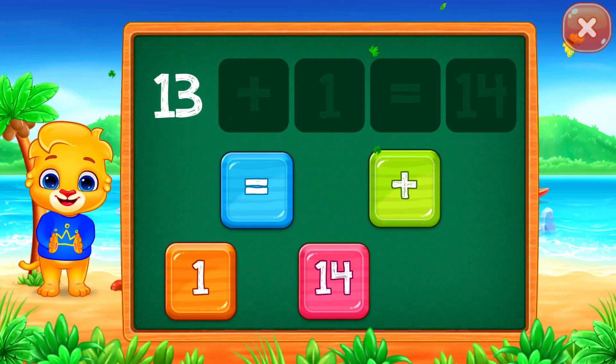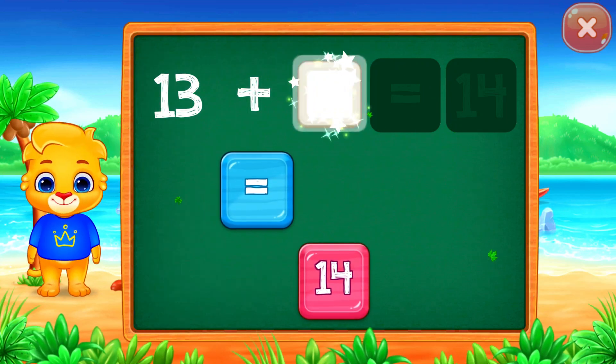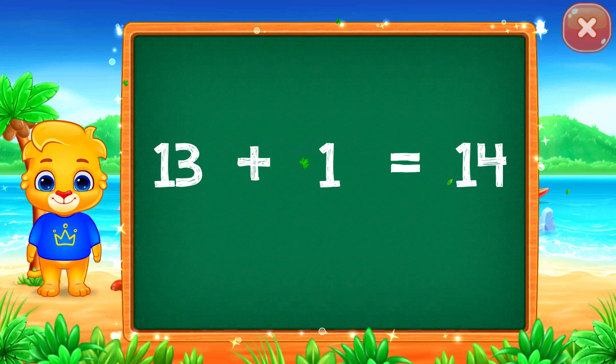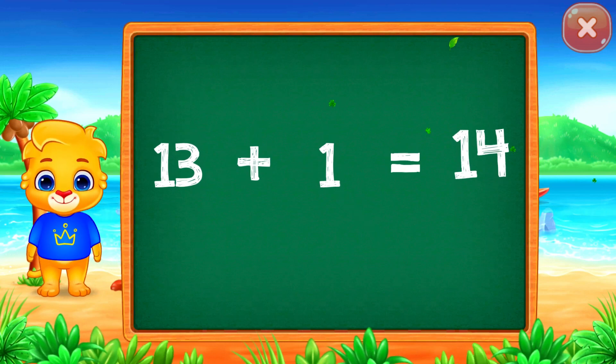Thirteen plus one equals fourteen. Well done! Fourteen! Woo-hoo! Thirteen plus one equals fourteen.